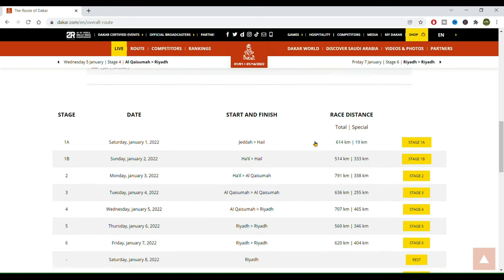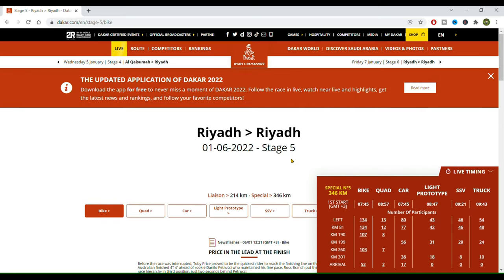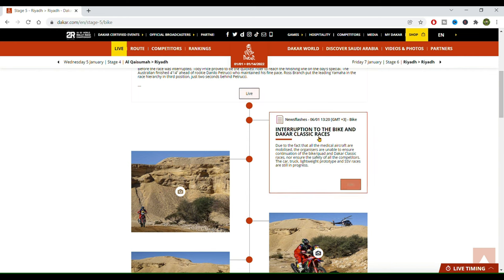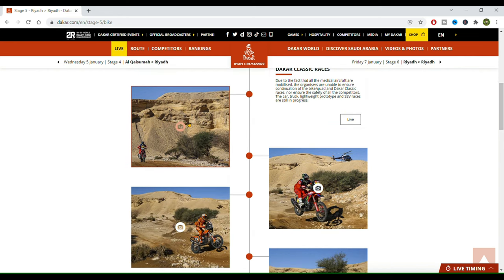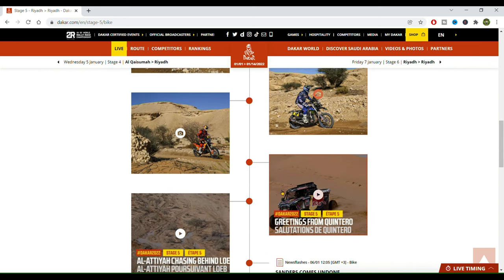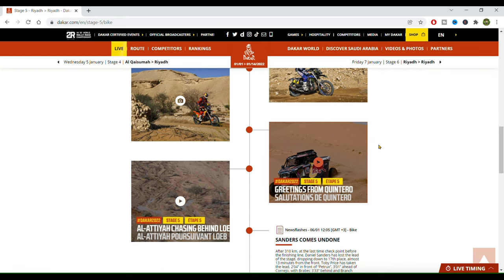If you scroll down, then you can click on each stage — let's see today's stage. It will be 560 kilometers total, 346 will be the special, so the timed part of the race. If we scroll down we get access to articles, pictures, videos, and throughout the day they will also post highlights and the best images, so this is worth checking.